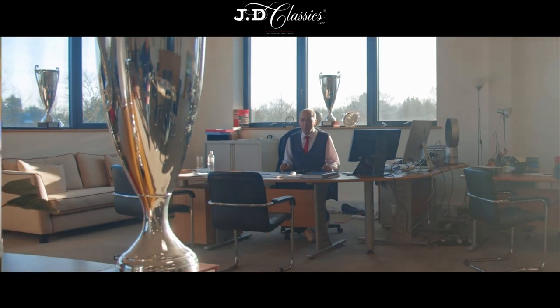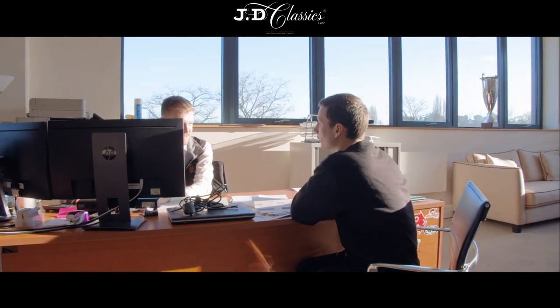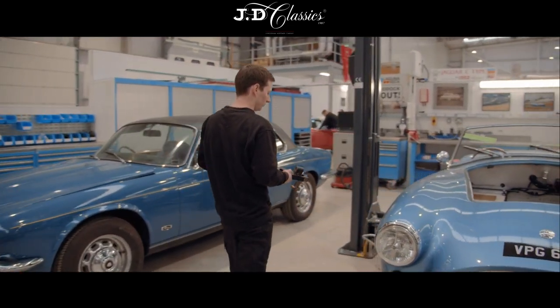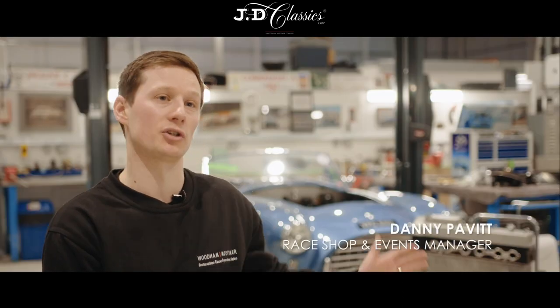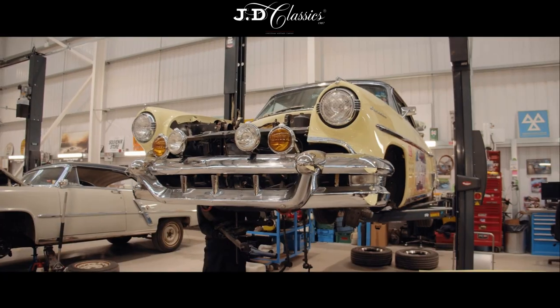My job primarily involves talking with the customers to keep them up-to-date and involved in the progress of their car. All aspects of restoration and servicing — keeping the customers in the loop at all times so they feel part of the experience. On a day-to-day basis my job involves lots of different things, from restoration of cars down here to race preparation, to also organising events here for customers all around the world.